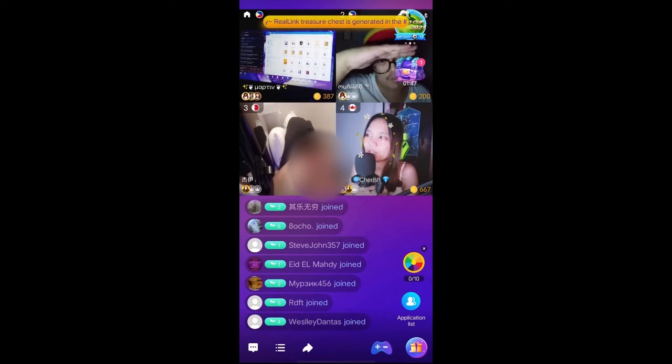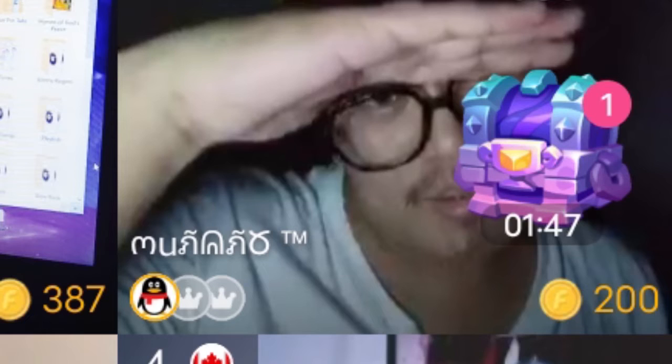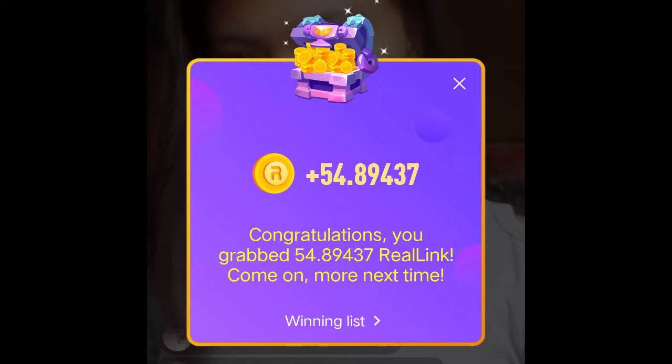Hello everyone, have you ever wondered what is that purple treasure chest on Facecast? What is it for? I received some but where can I find them? How can I use them? In this video you will answer all those questions. So without further ado, let's get started.